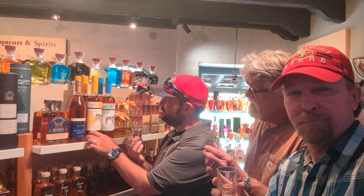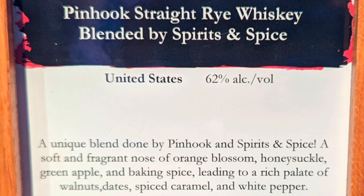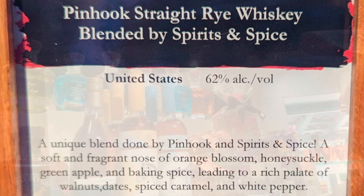Here we are trying to sample. This is the Pinhook, and this is actually blended by Spirits and Spice — it's their custom bottle. Pinhook. It's 119.7 proof.